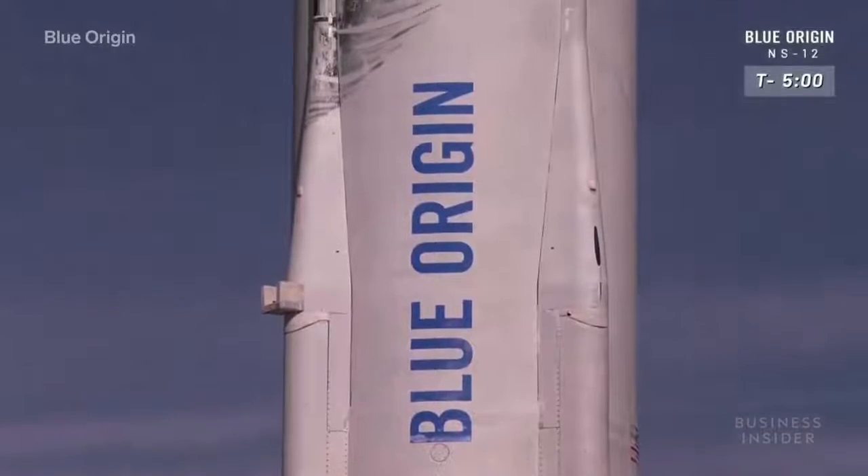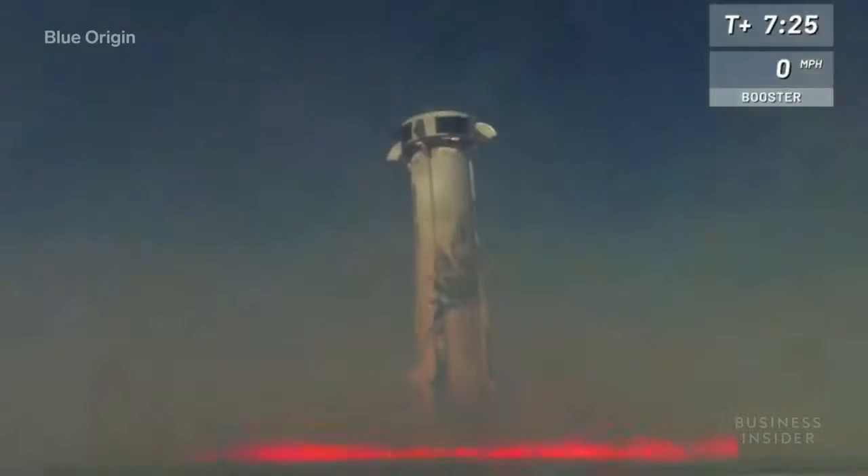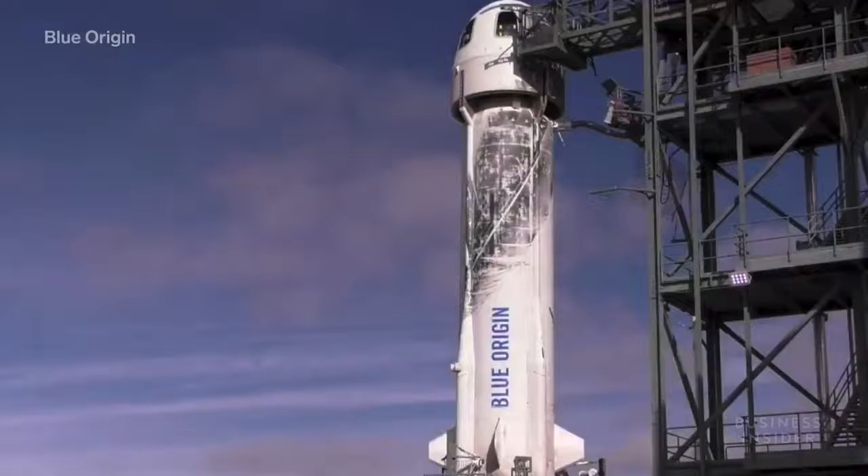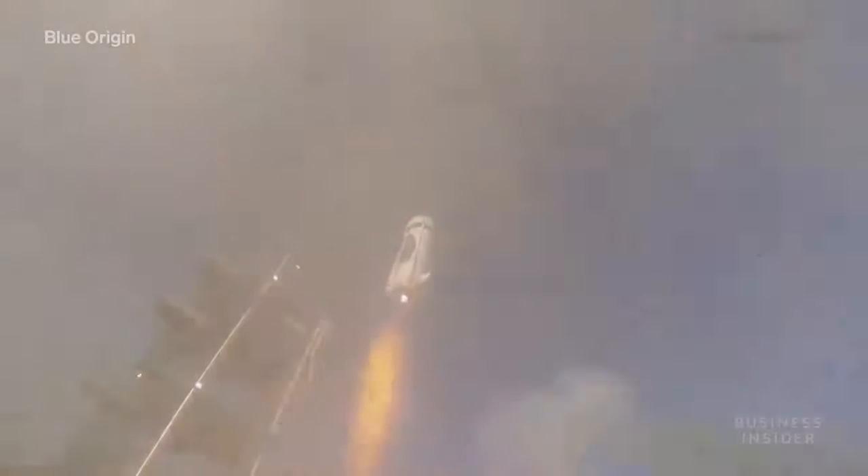This is the company's 12th test flight and its 11th successful landing. This is the third version of the vehicle, but other New Shepard rockets have been launched into space and back.